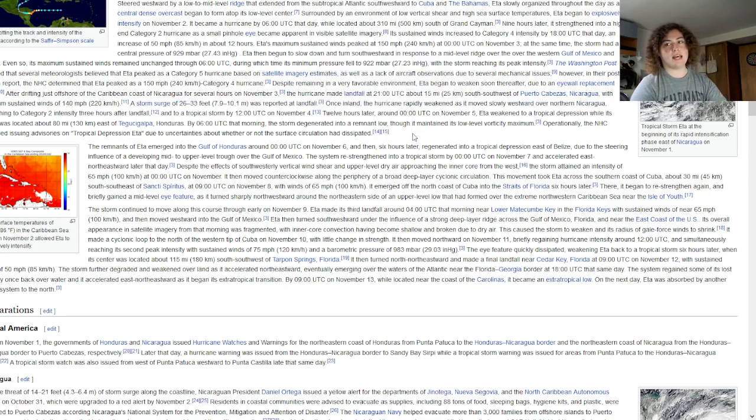To put that in perspective, Hurricane Katrina's storm surge was 28 feet in Mississippi. A storm surge of 26 to 33 feet from Eta is absolutely extraordinary. It caused a huge amount of damage in Central America.